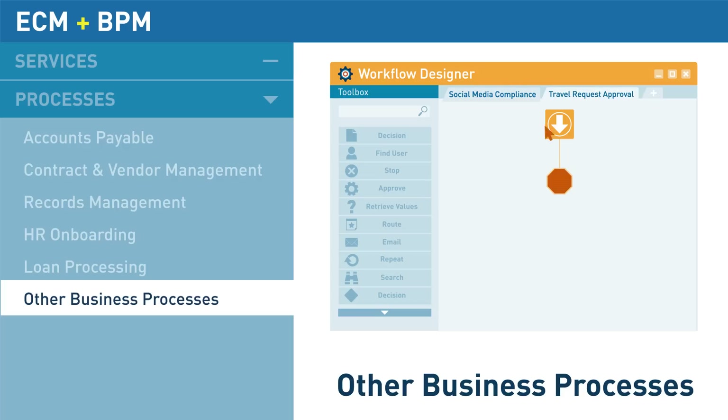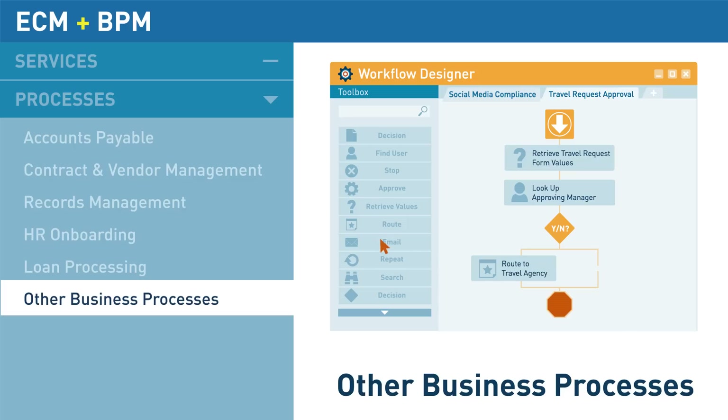Get started today to reduce paper, optimize business processes to increase efficiencies, and transform the way you do business with enterprise content management software. Powered by Laserfiche.